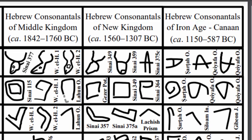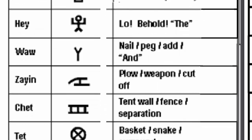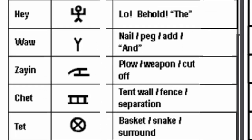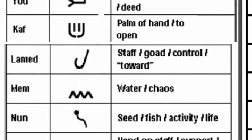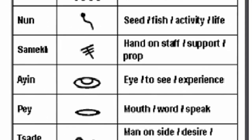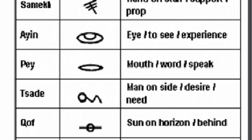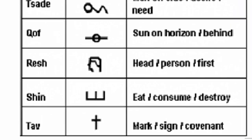I believe it's important to look back at the ancient writings of Hebrew because it had pictures to help us understand these meanings. For instance, the first letter is Aleph — it looks like a bull, and it actually means bull, strength, or leader. Gimel kind of looks like a foot — that's what it actually means. Hay looks like someone raising their hands. Yad looks like an arm, while Kef looks like a hand. That's what makes Hebrew the easiest language to understand. You can have the letters and look at the meanings of those letters to decipher what the word means.